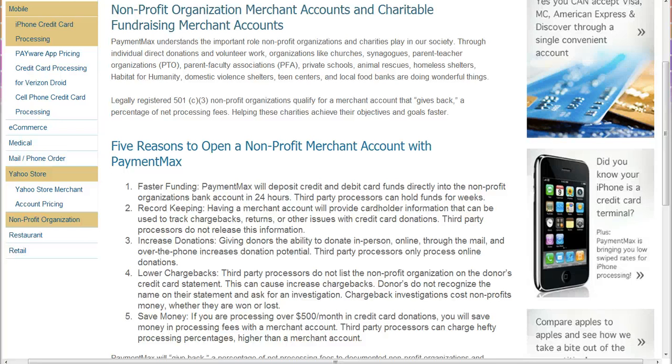Otherwise, in my opinion, third-party processors might be a good option if you're doing less than five hundred dollars a month. Thanks so much — for more information visit paymentmax.com.